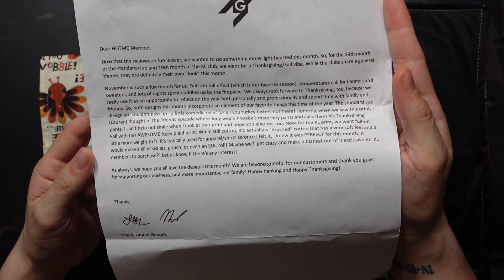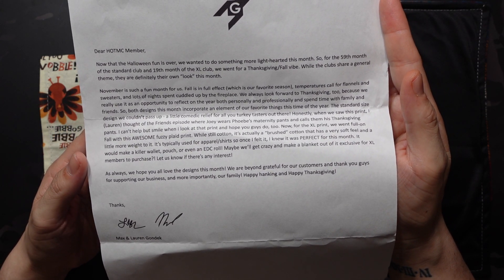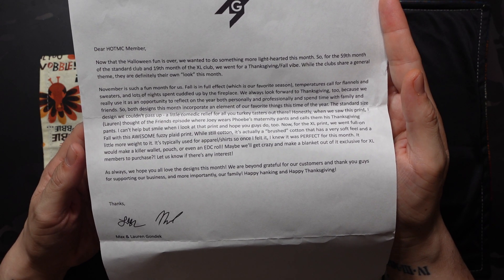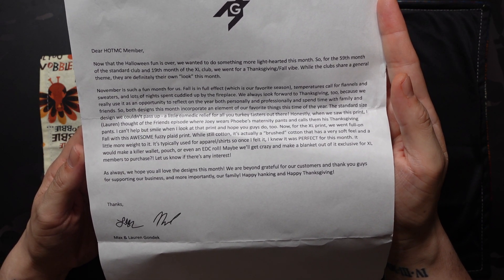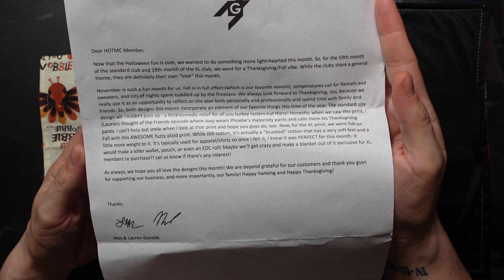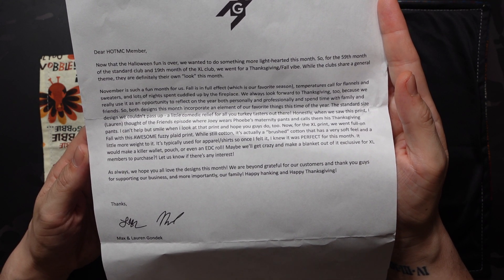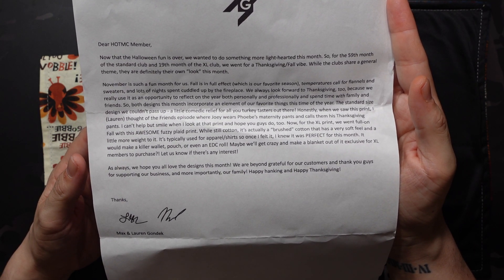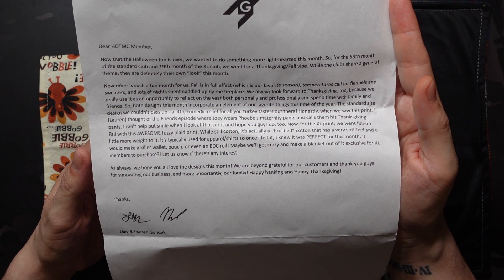November is such a fun month for us. Fall is in full effect, which is our favorite season. Temperatures call for flannels and sweaters, and lots of nights spent cuddled up by the fireplace. We always look forward to Thanksgiving too, because we really use it as an opportunity to reflect on the year — both personally and professionally — and spend time with family and friends. So both designs this month incorporate an element of our favorite things this time of year.